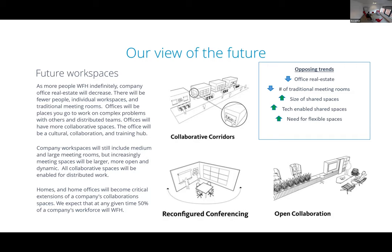We believe there will be a reduction in the number of traditional meeting rooms but an increase in shared or multi-purpose spaces — collaborative corridors, reconfigured conference rooms that become more multi-purpose, and open collaboration. Regarding Active Zone Control, Nureva are looking at making it even more aggressive so that when you turn it on, it provides almost a form of gating around the defined area to remove background noise when deployed into open collaboration spaces.